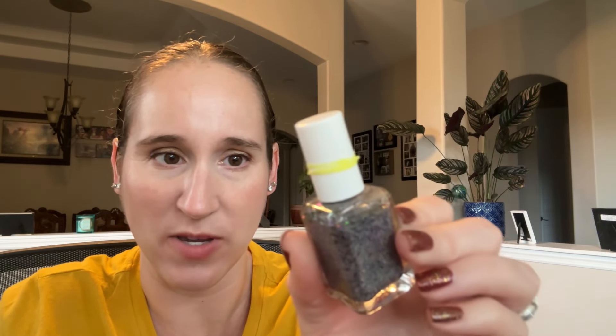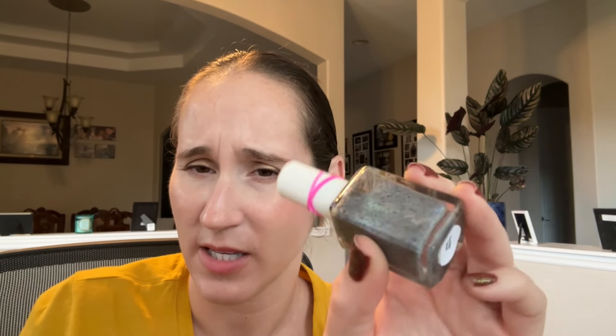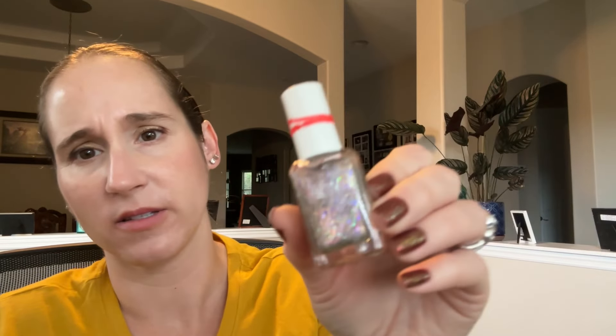Then we have Glam Polish Bright Lights Big City — this one is beautiful. I think it must be opaque; otherwise I would have it with my toppers. I love all my Glams. Then we have another Glam — She Wolf — really pretty, but this could probably go in my grays. I'm not sure why it's in my silvers. I'll look at my swatch and decide if I want to move it to my gray drawer. Then we have Glam Polish The Dragon Queen — look at that, very pretty — I'm gonna keep that one.